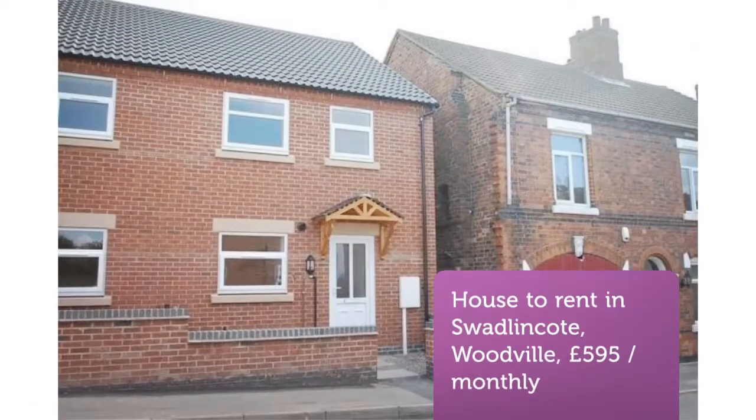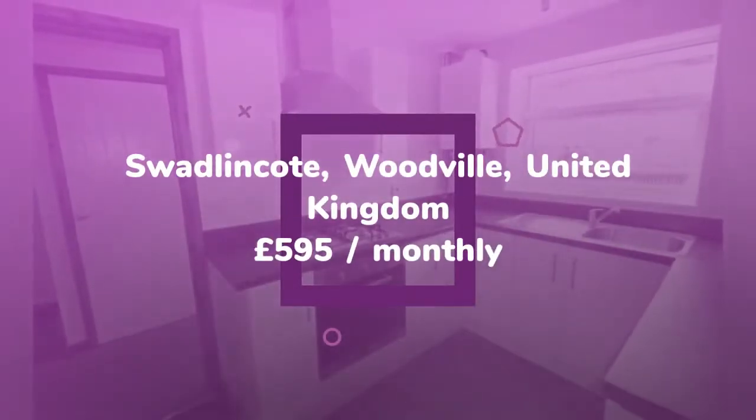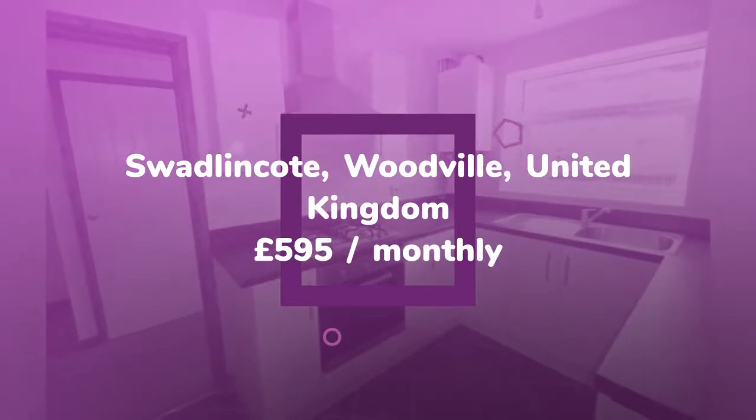3-Bedroom House, Frederick Street, Woodville, Swadlincote, Derbyshire, DE11 8BX. Nicholas Humphreys are proud to bring this 3-bedroom family home to the rental market.